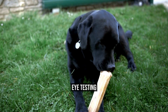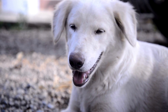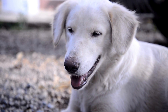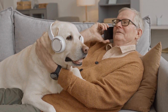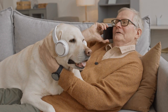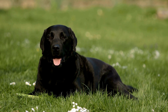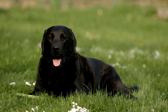Labrador Retrievers are prone to several eye diseases, including cataracts, retinal dysplasia, and progressive retinal atrophy. Eye testing for Labrador Retrievers involves a complete physical examination of the eye, including visual acuity and the presence of any abnormalities in the cornea, lens, or retina. It's recommended that you take your Labrador Retriever for an eye test every year to ensure that they are free from any of these eye diseases.